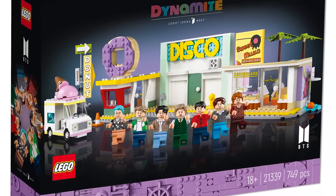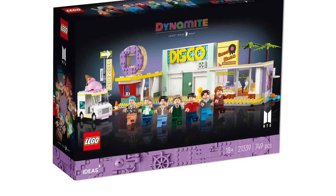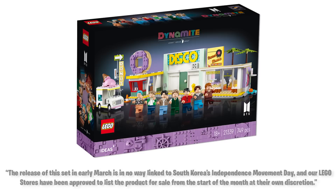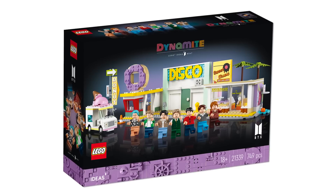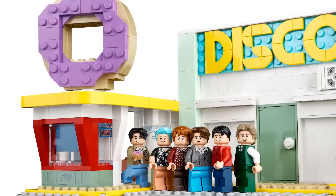It will be retailing for $99.99 USD or $129.99 Canadian. The release date is interesting — here's an exact quote from LEGO: 'The release of the set in early March is in no way linked to South Korea's independence movement day, and our LEGO stores have been approved to list the product for sale from the start of the month at their own discretion.' So some stores, probably in other countries, will have this release on March 1st, but it sounds like South Korea will not.